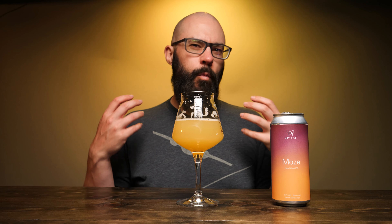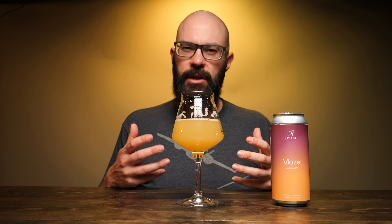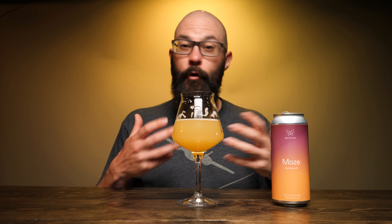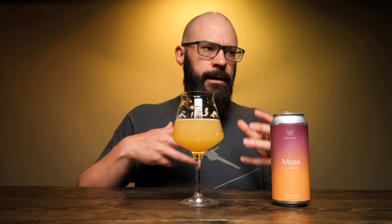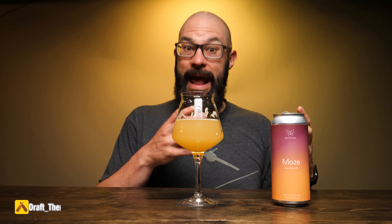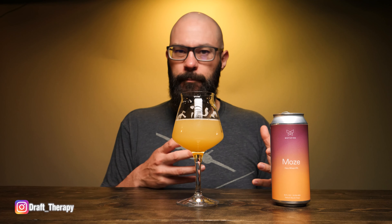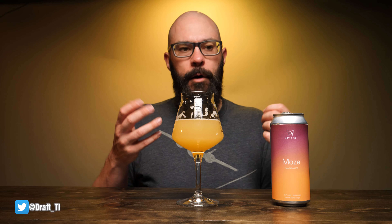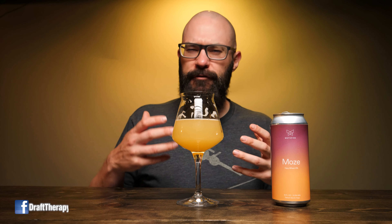It almost has like a white wine kind of feel to it. Because it uses Nelson Sauvin, which is a lighter hop varietal, you get more of a grapey hop character throughout the flavor. That wheat element adds a little bit of lightness and crispness, which adds to that refreshing quality. Think of a wheat beer but with more hopped IPA kind of flavors in there.